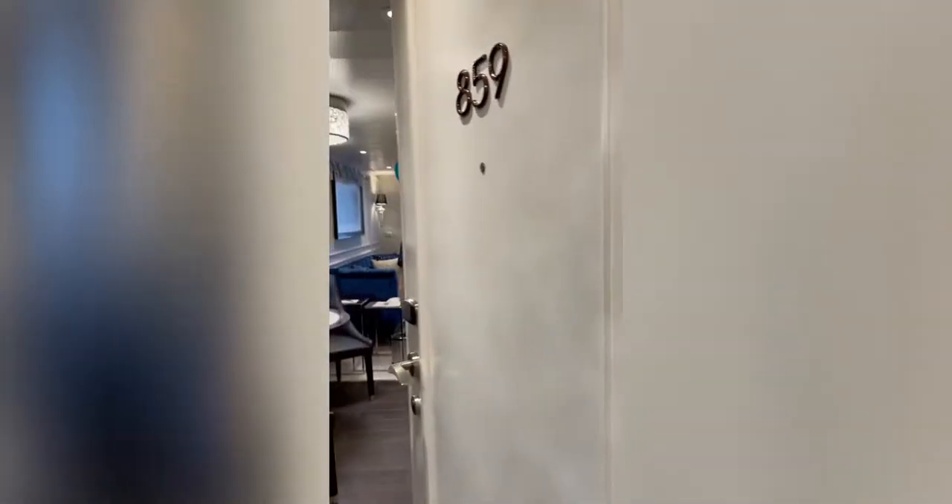We are now on board Regent Seven Seas Splendor, and this is our penthouse suite.